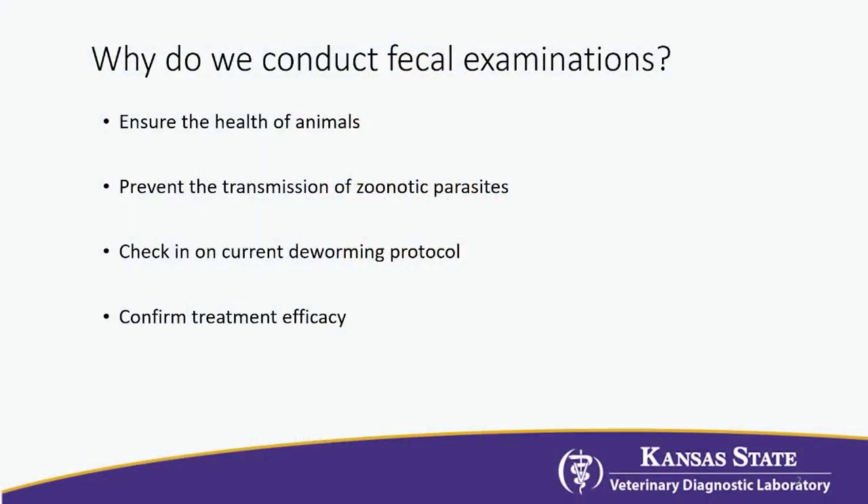Why are we doing fecal examinations? This has become part of routine small animal practice. We've done a good job educating clients that it's a big portion of making sure we have healthy pets and keeping the whole family healthy. So many of these parasites are zoonotic, and that gives us the potential to break that life cycle. These routine fecals also check that the products we're using are actually working — it's our yearly or every six-month check-in. After treatment, we can evaluate whether our treatment was effective.